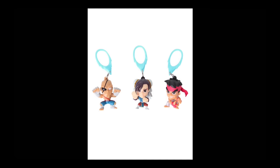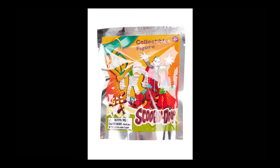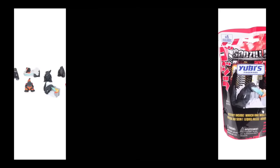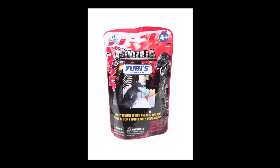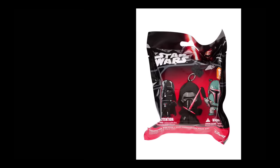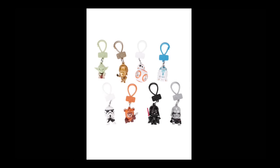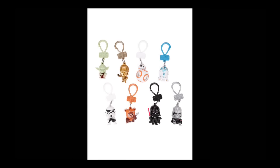Then we have Street Fighter backpack hangers, and Scooby-Doo little collectible figures that look really cool. Godzilla chibi figures — mystery inside, cute packaging. And some Star Wars key rings — there's no Kylo Ren in this picture but there is one on the actual package, so maybe there are more. There's Boba Fett too. It looks like a good mixture of the original trilogy and Force Awakens.